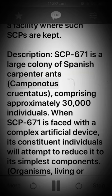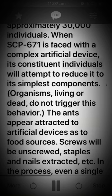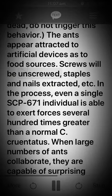Description: SCP-671 is a large colony of Spanish carpenter ants, Camponotus cruentatus, comprising approximately 30,000 individuals. When SCP-671 is faced with a complex artificial device, its constituent individuals will attempt to reduce it to its simplest components. Organisms, living or dead, do not trigger this behavior. The ants appear attracted to artificial devices as to food sources.